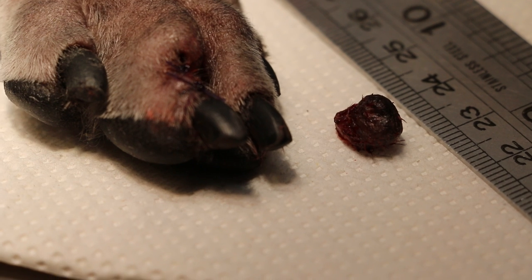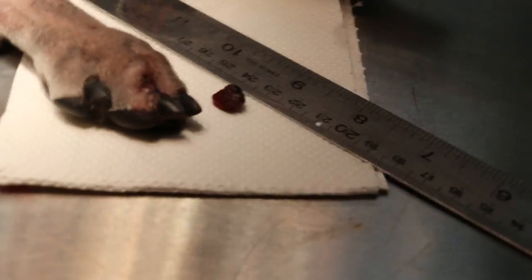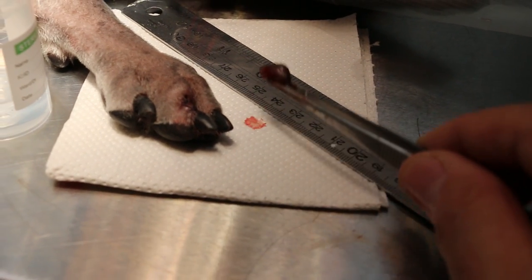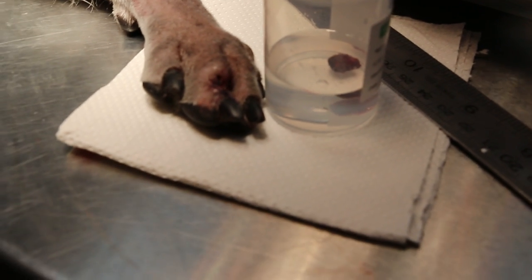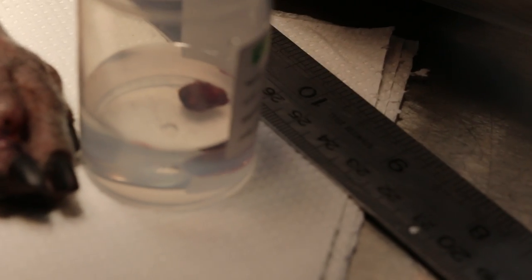The lump has been excised so there's no need to amputate the toe for the time being. If it's cancerous, then it would have spread below, and so that's why I advise amputation of the toe — but the owner would prefer not to have the toe amputated. So we excised the lump, stitched up the area and wound, and will send it for histology to check whether it's cancerous or not. The dog is still sleeping.